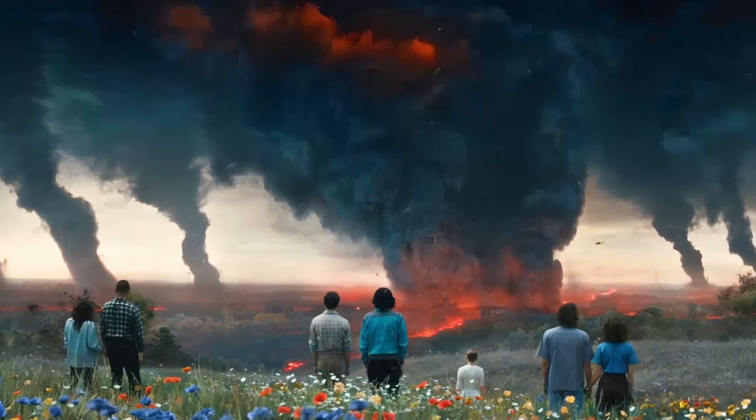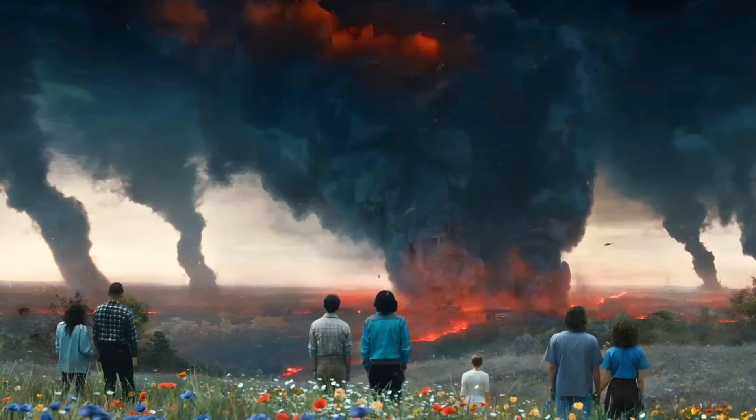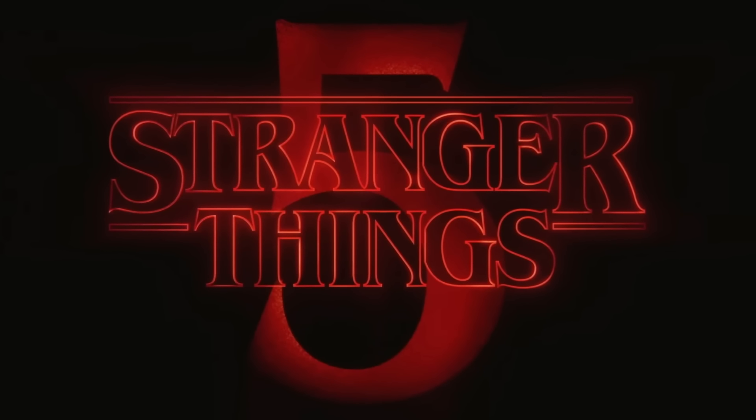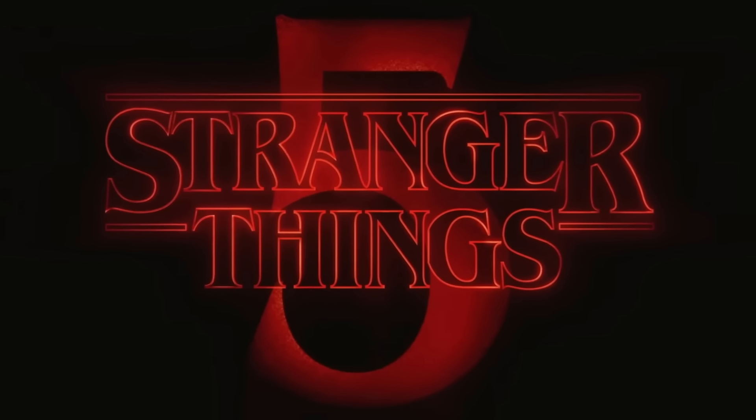I'm sure there are plenty of tricks up the Duffers' sleeve — they have a lot of new locations they're hiding from us. One thing I'm really curious to see is whether they'll explore new locations within the Upside Down. I think they have a lot in store for us. We've really been fed by Ross Duffer over the past 14 or so weeks, and I can't wait to see what other new locations and plot points will arise in season five.